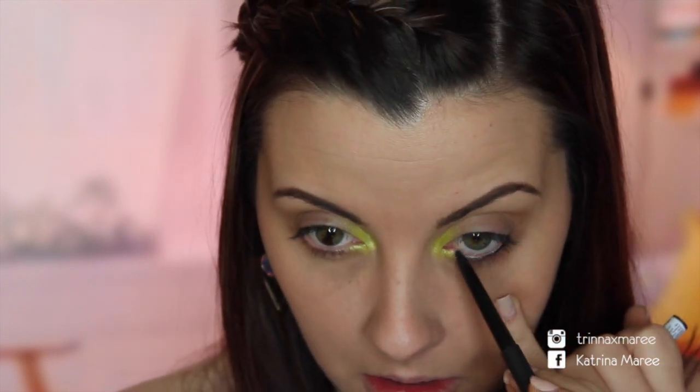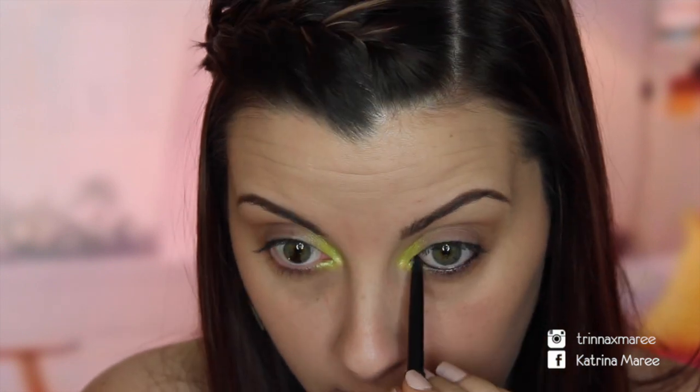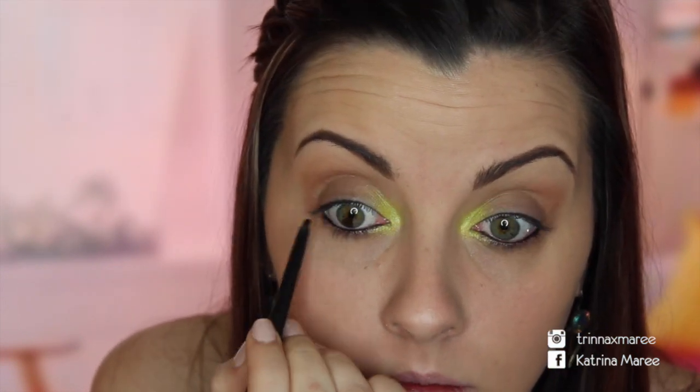Now I'm using my Sleek twist-up eye pencil to line my waterline and tightline — this just adds a little bit of definition. Before putting on false eyelashes, I'm going to put on some mascara. The reason I do this is because my natural lashes point straight, so if I put false lashes on top without mascara, I'd have two sets of lashes going different ways. This way it curls them in the direction the false lashes are going to go. I'm not going to focus on making them super long — that's what the falsies are for — this is just to pull them in the right direction so they blend in more easily.